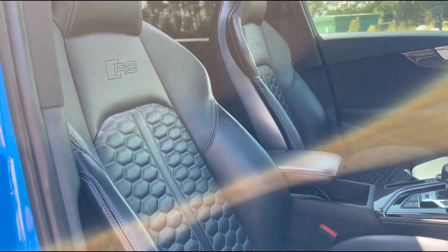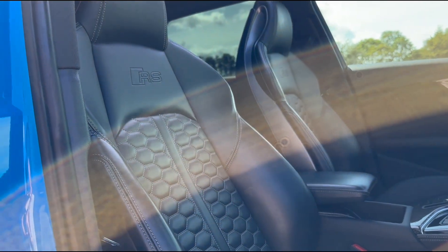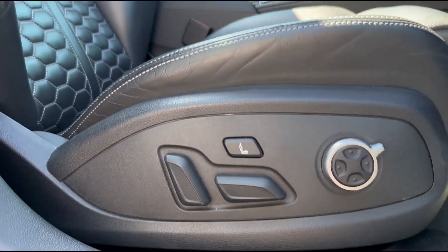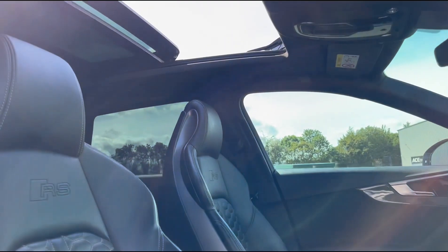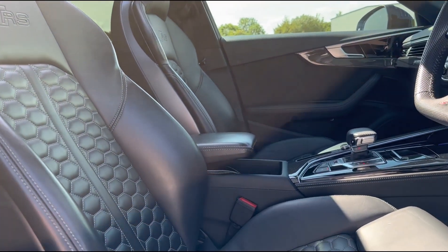We've also got the wonderful RS sports seats in full leather — you've got this lovely stitching that runs throughout and really sets the cabin off. You'll also see there's plenty of adjustment on the seats as well as a massage function, which is obviously nice for those long journeys. And up top you'll see that wonderful sunroof that lets that extra bit of light into the cabin.